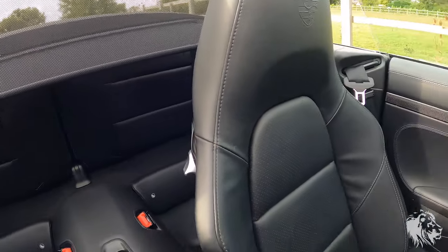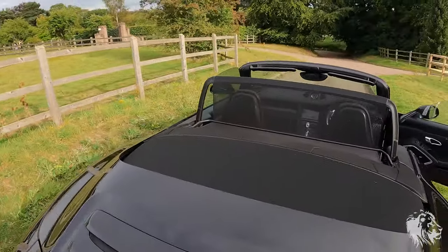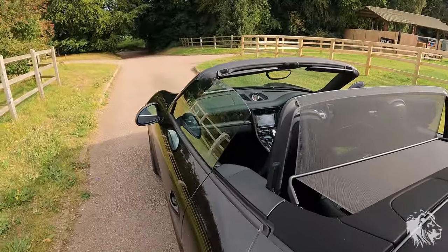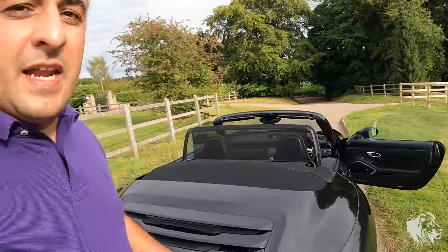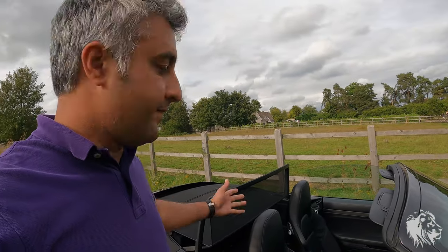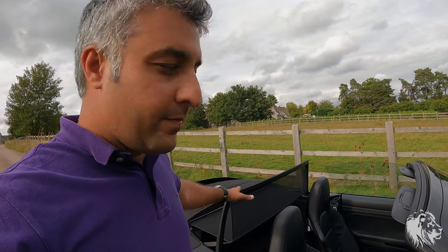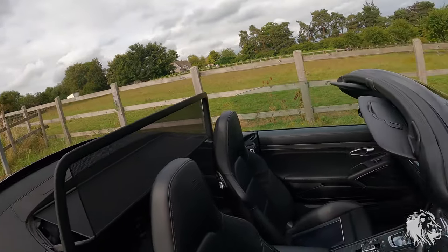There's also the wind deflector, which is electric. You can see it engaged — it really helps with wind buffeting at speed on the motorway. You can have the hood open with the wind deflector up and be perfectly comfortable in the cabin at 70 miles an hour.